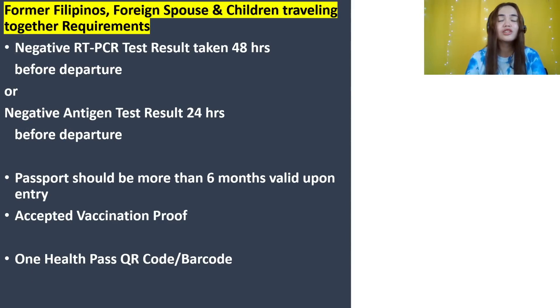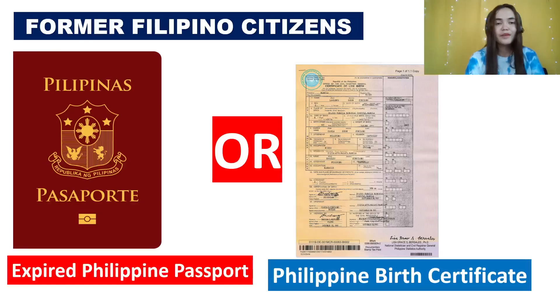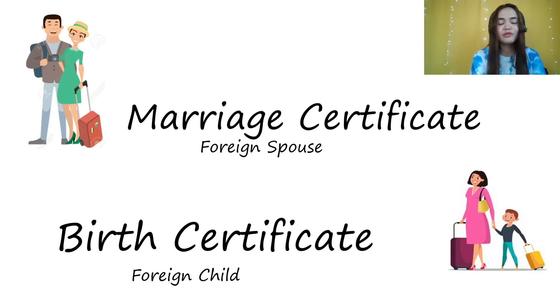For former Filipinos, foreign spouses, and children of Filipinos traveling together: negative test result, passport should be more than six months valid upon entry, vaccination proof, and One Health Pass QR code or barcode. Make sure your passport is more than six months valid — we have travelers who were denied boarding because of this. Former Filipinos should also bring an expired Philippine passport or birth certificate. For the spouse, a marriage certificate; for the child, a birth certificate. Bring it if you have it.